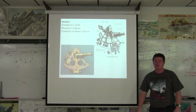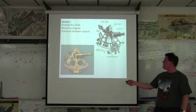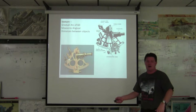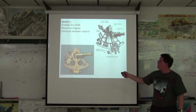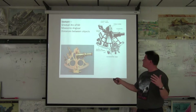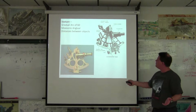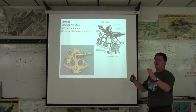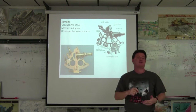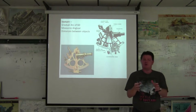Later on, a device known as the sextant is created, and it's a little more accurate. Here is that 60-degree arc, kind of like your compass from math class. It can help you measure the angular distance between objects. 60 degrees is roughly the curvature of the Earth. Looking through the telescope and bouncing it off a mirror, you measure the ship's bow to the horizon to a celestial body, and you can now get a greater, more accurate measurement of where you are.